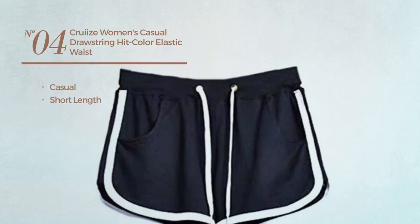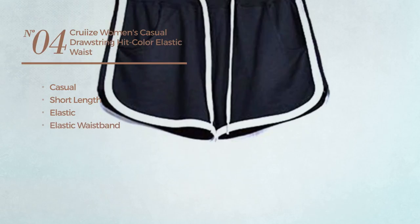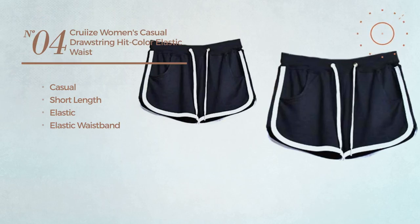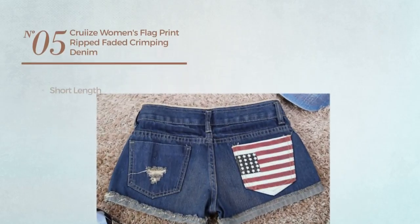a casual short length shorts produced with elastic material with an elastic waistband, available in black color. Number five: